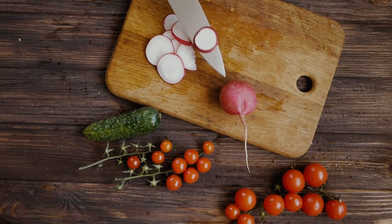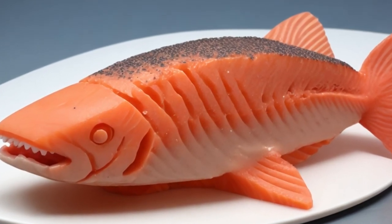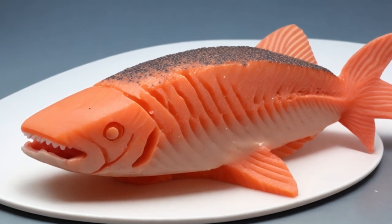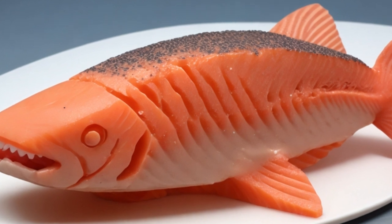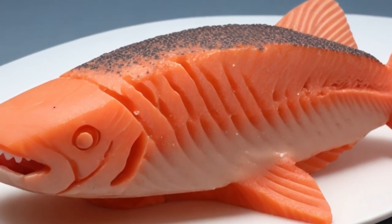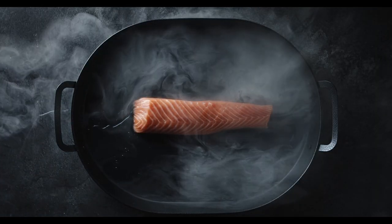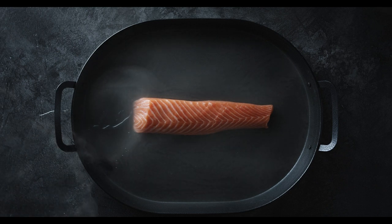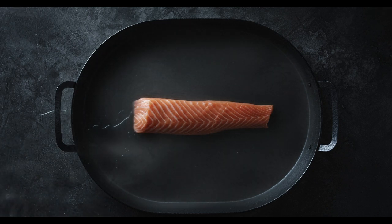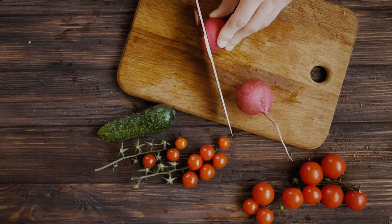Now, why is this such a big deal? Well, the primary goal behind 3D printed fish is to offer an eco-friendlier alternative to conventional fishing and aquaculture practices. Many fish species are on the brink of extinction due to overfishing, habitat destruction, and pollution. Revo Foods estimates that a staggering 60% of global fish stocks are overfished. But 3D printing comes to the rescue — it allows us to produce fish products without harming wild fish populations.